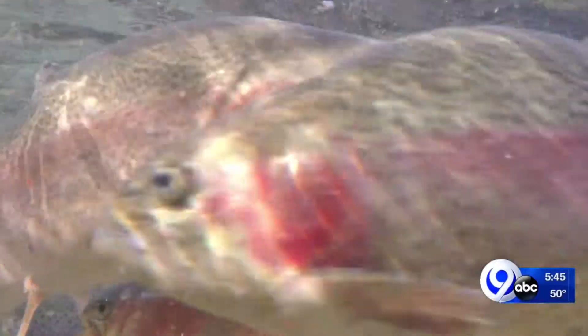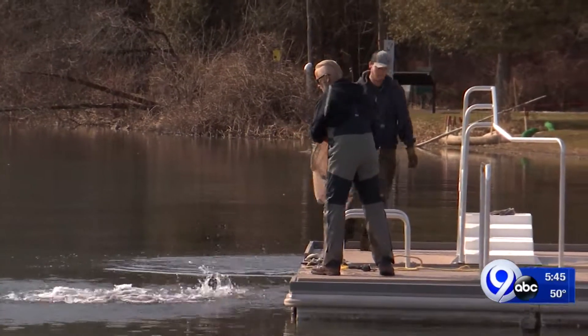Whether you're in it for the challenge of hooking one on your line or you just love their beauty, there's plenty of fish to go around. Lindsay Rachel, News Channel 9.